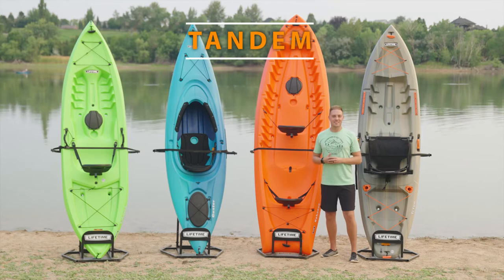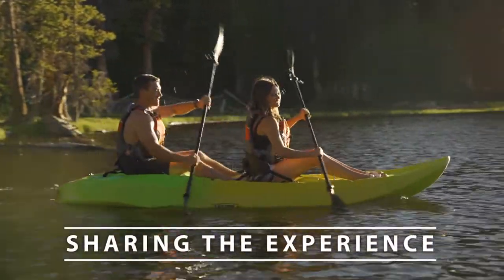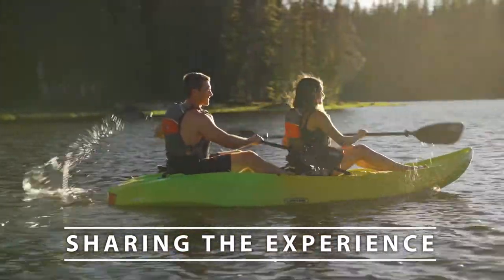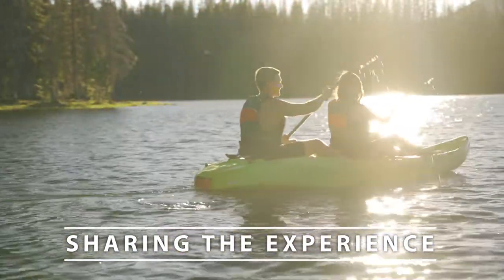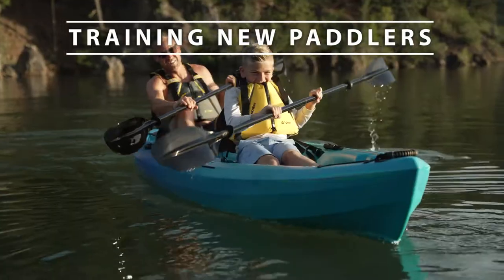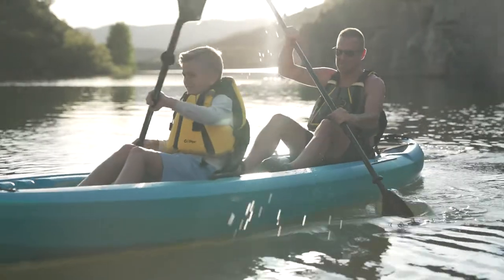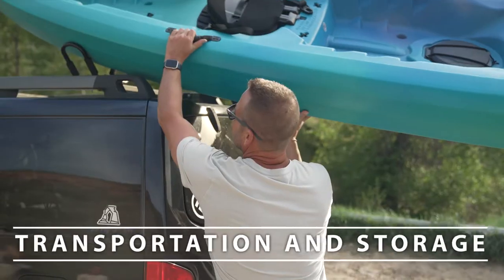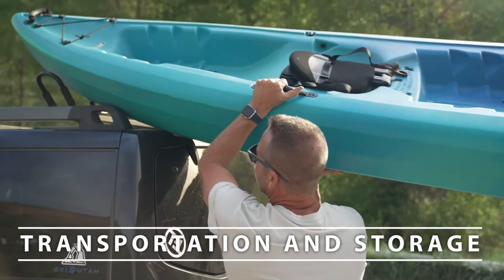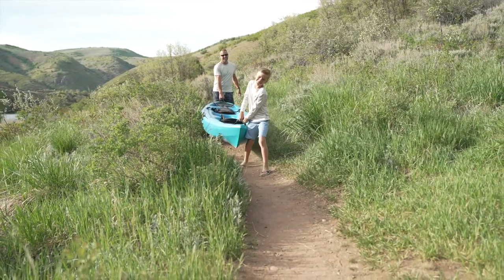Now let's talk about tandem kayaks. With a tandem kayak, you can fit two people on one kayak, making it great for sharing the experience with a friend. It is also easy to train new paddlers by working together on a tandem kayak — having them along can help them feel more comfortable and confident out on the water. If you're worried about transportation and storage, having to manage just one kayak instead of two can make things a lot easier as well.